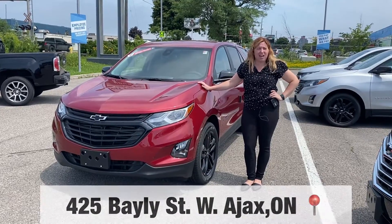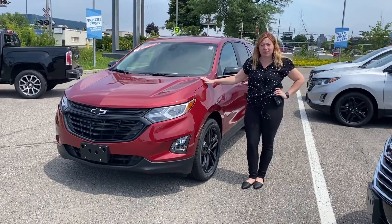Hey guys, it's Erica at Van Dusen Chevrolet in Ajax. Today we are going to be talking about the Equinox LT.